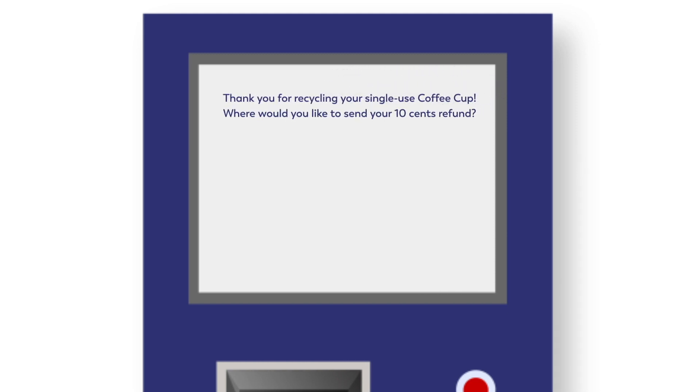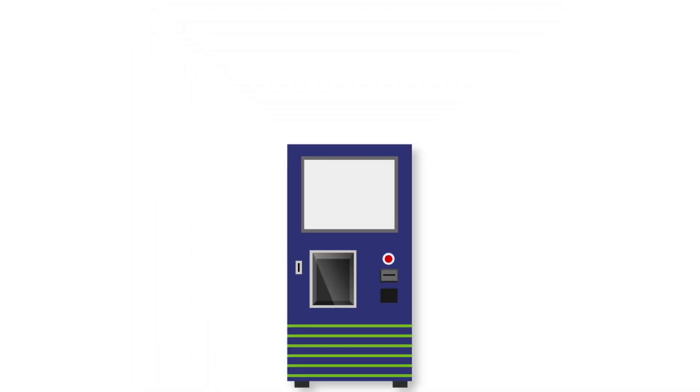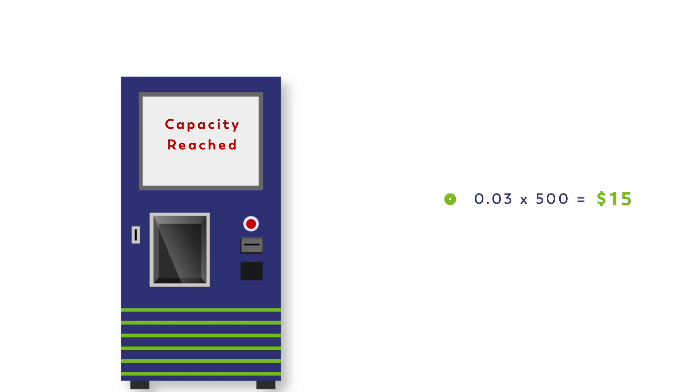Send the reward to your coffee loyalty card, to your transit card, to the charity of your choice, or a variety of other destinations. Owning Cup Crush machines will be highly profitable because the cup will release an additional 5 cents to the machine's digital wallet for providing this service. And when the machine gets full, the cup will pay another 3 cents to an authorized agent to empty the unit, but only when the cups are delivered to a waste aggregator.